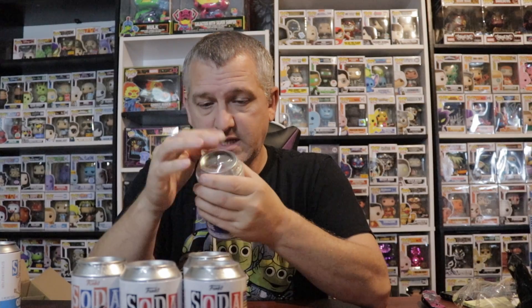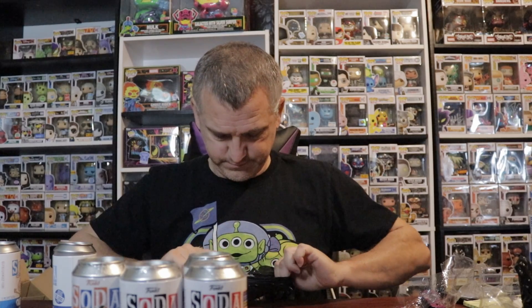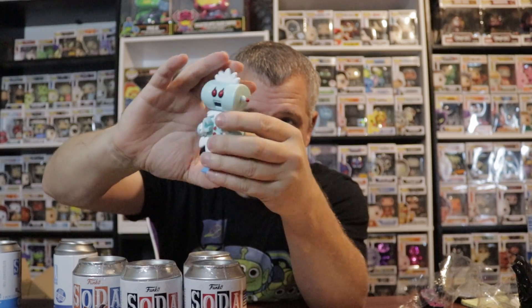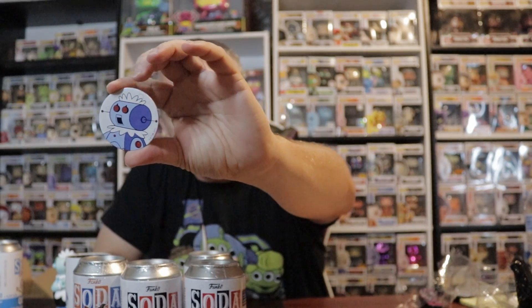We'll do Rosie next. I'm pretty sure it's just the common because I think the chase is metallic and she is definitely not metallic. But she's a pretty cool — yes, just the common. She is one in 6,250.